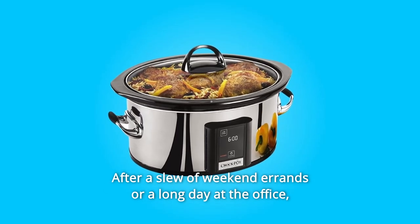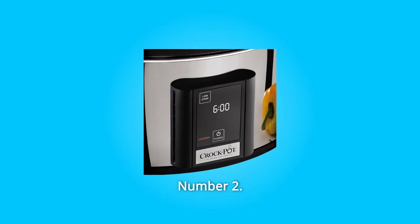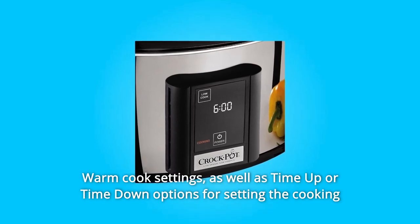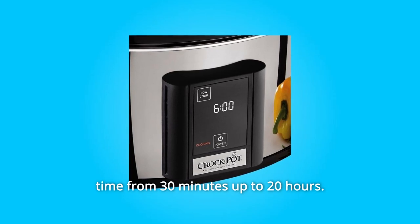After a slew of weekend errands or a long day at the office, dinner will be ready and waiting. Number 2: Touchscreen Control Panel. Fingertip touch controls include low, high, and warm cook settings, as well as time-up or time-down options for setting the cooking time from 30 minutes up to 20 hours.